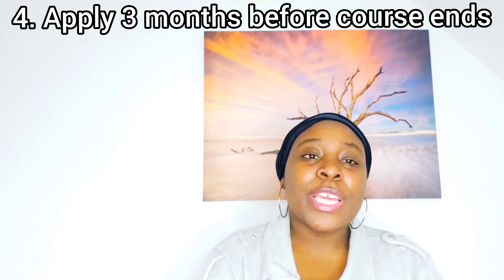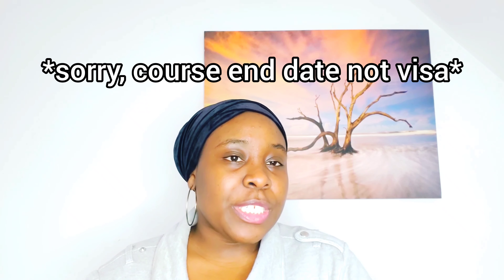Number four: you can apply for a Skilled Worker Visa three months before the end of your master's or bachelor's course end date — not your visa end date, your course end date. PhD students can apply after their first 12 months in the UK. Many university sites and immigration solicitors incorrectly state you can only apply after completing your degree, but according to official UK guidance, you can apply three months before. Unlike the post-study work visa, the Skilled Worker Visa is not tied to course completion.